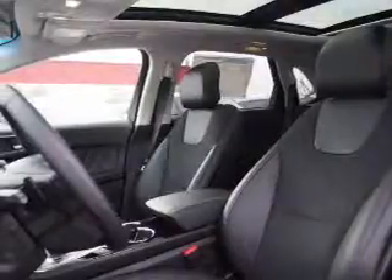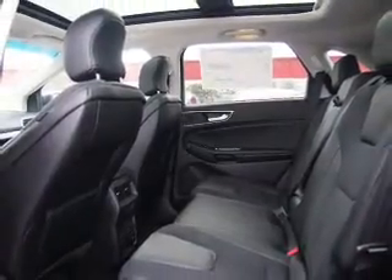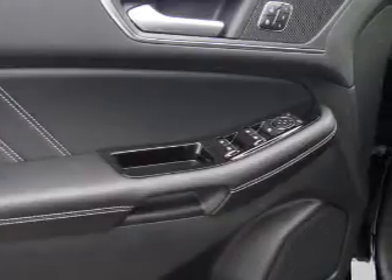The features include auto-dimming mirrors, a spoiler, an alarm system, keyless entry, power lift gate, independent suspension, brake assist, traction control, stability control, and sports suspension.